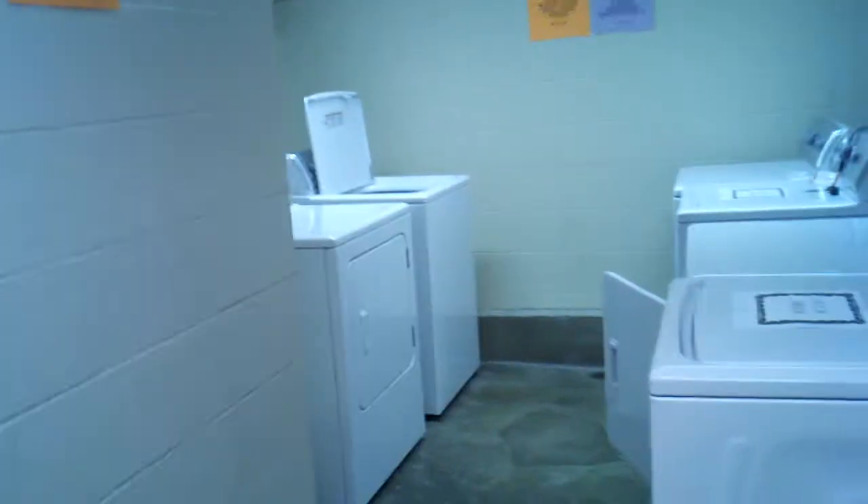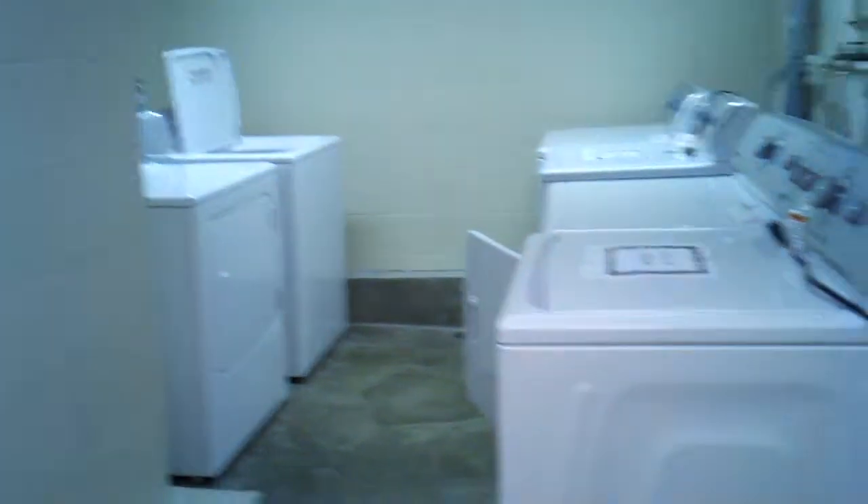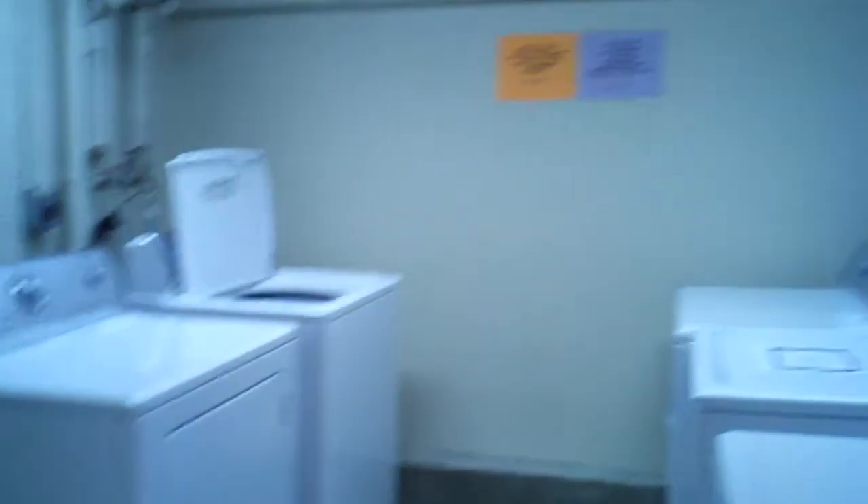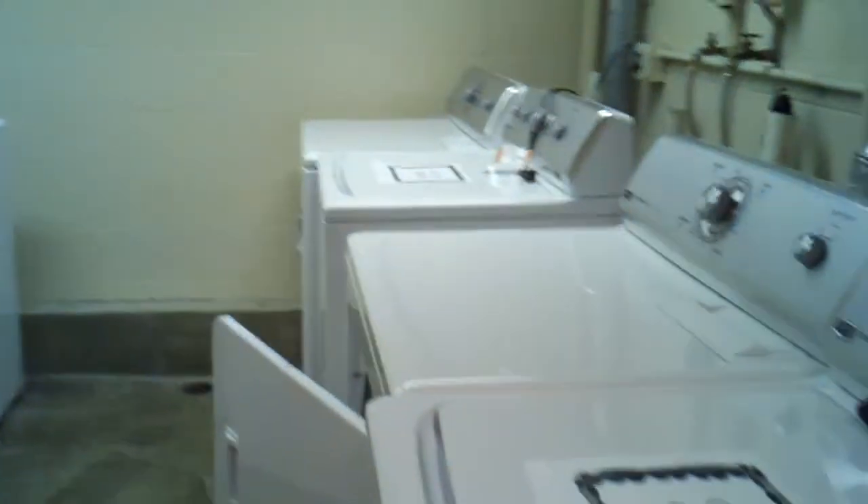The Fort Leavenworth IHG Hotel has multiple laundry rooms — here's one of them. On our wing, G and H, there are a couple of washers and dryers. There are a couple that are out of order, but for those extended stays, these are free and you can use them to wash your clothes.